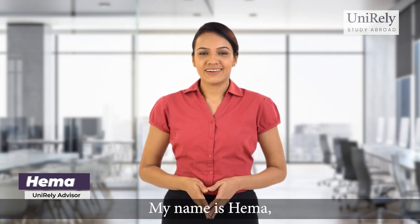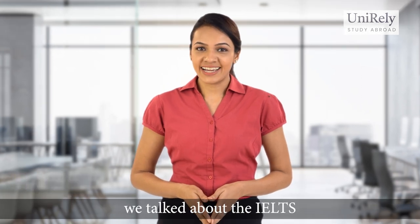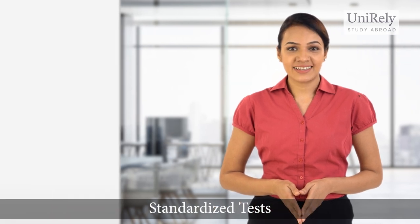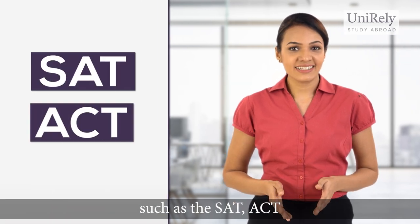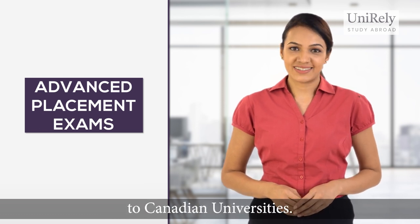Hello everyone, my name is Hema and I'm an advisor at Uneralight. In the previous session, we talked about the IELTS and TOEFL. In this session, we are going to talk about standardized tests such as the SAT, ACT, and Advanced Placement exams and their role in the admissions process to Canadian universities.